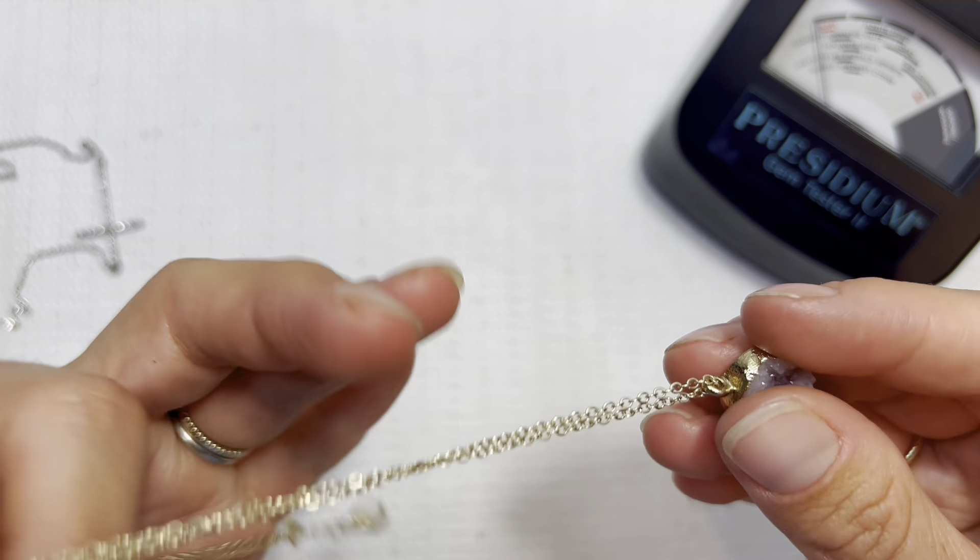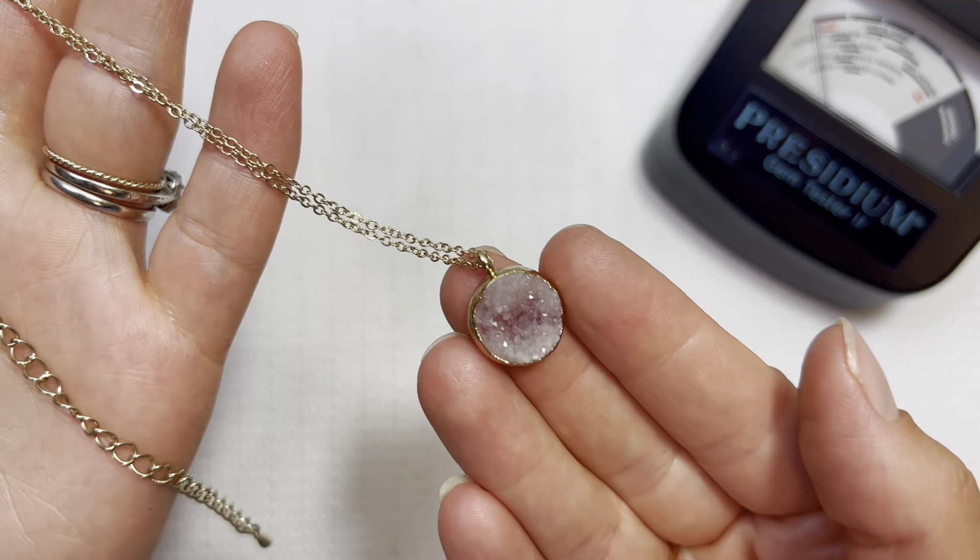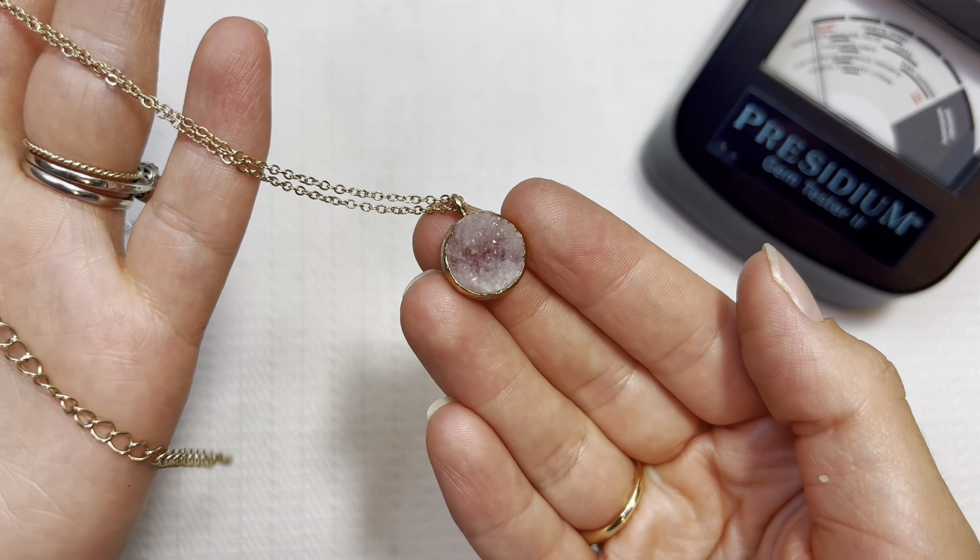Lovely geode with the gold gilding on the side there — another very earthy vibe going on. I'll do that one for two dollars.